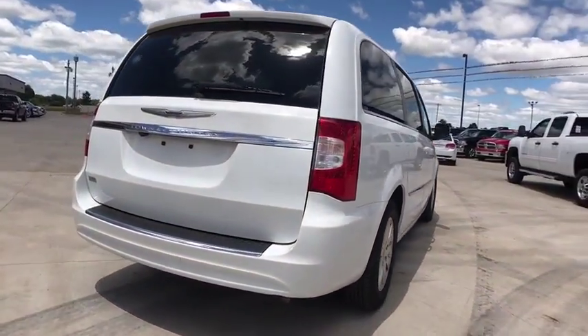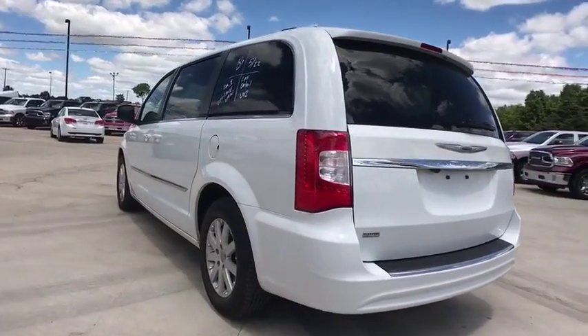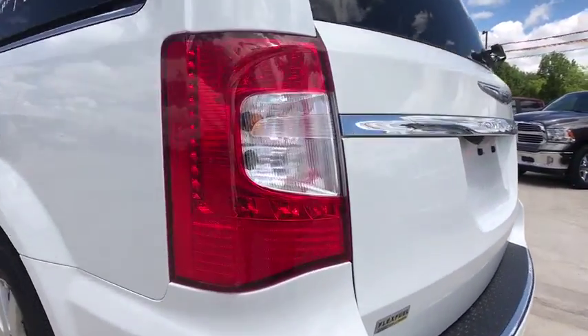Seat 7 comfortably and choose from stow-and-go seating or the innovative swivel-and-go seating. This vehicle has less than 35,000 miles.